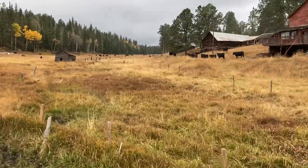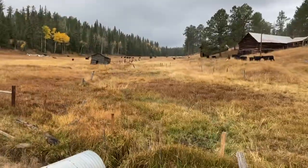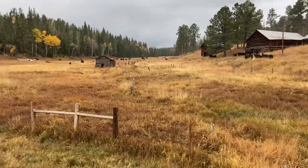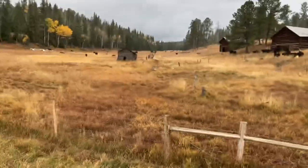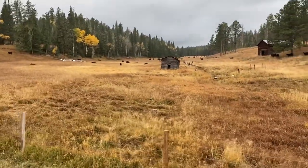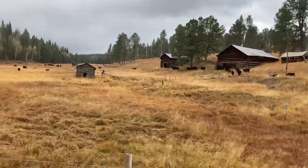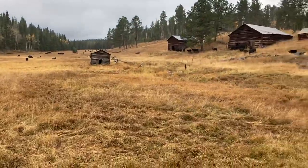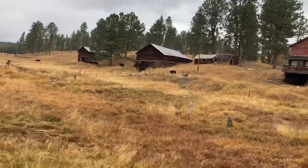This is what we call our holding pen — we gather up our cows and bring them here and hold them until we're ready to truck them home. After I put those 10 in, there should be 110 to 120 in here. There are 140 in the permit, so we're still missing about 20 pair. I'm going to go back out and look for them, and we've got three other guys still out looking, so hopefully they're finding some as well.